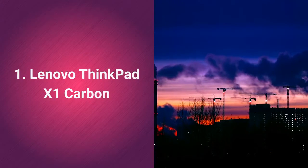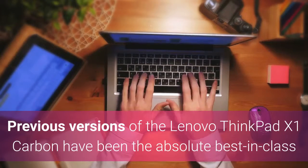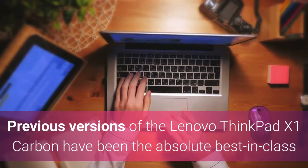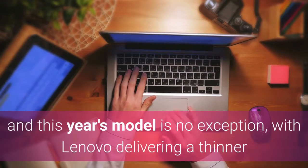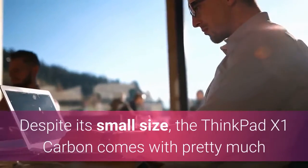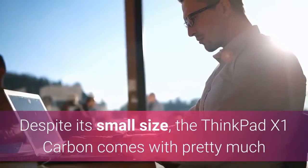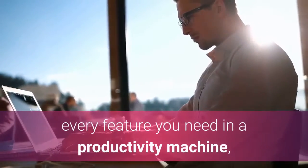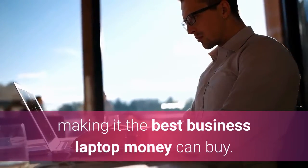Lenovo ThinkPad X1 Carbon. Previous versions of the Lenovo ThinkPad X1 Carbon have been the absolute best in class when it comes to business laptops, and this year's model is no exception, with Lenovo delivering a thinner and smaller design with practically no trade-offs. Despite its small size, the ThinkPad X1 Carbon comes with pretty much every feature you need in a productivity machine, making it the best business laptop money can buy.